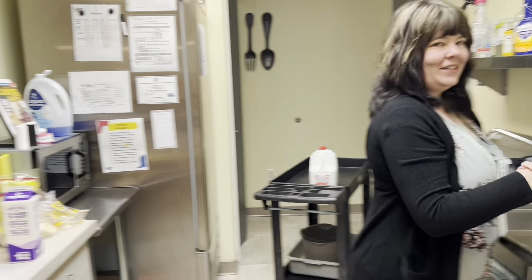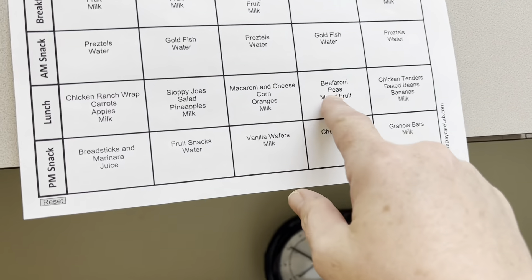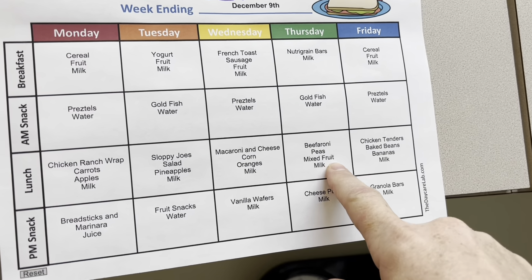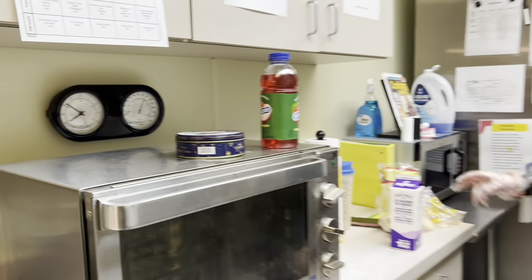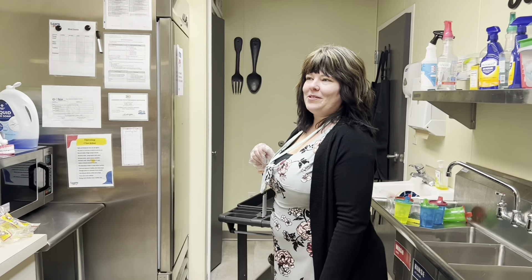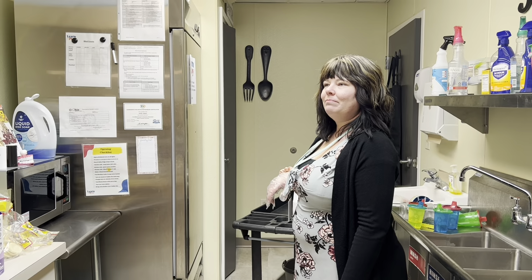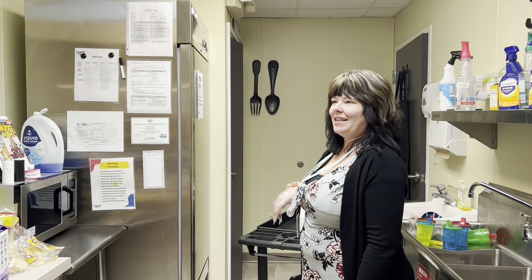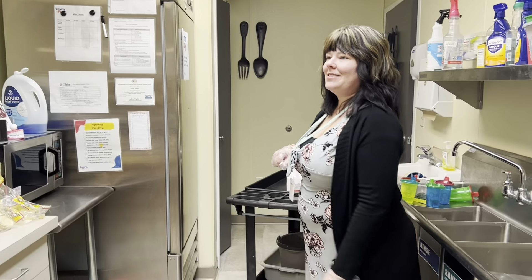We've got grocery shopping this morning. Here was our menu for this week — we switched out two days. On Fridays when she goes shopping, it's easier to do a simpler lunch, usually sandwiches. Today they're having beefaroni, and she added extra noodles to soak up some of the sauce.